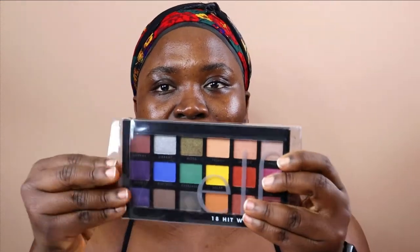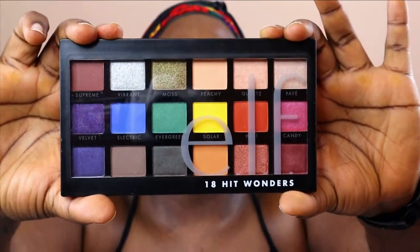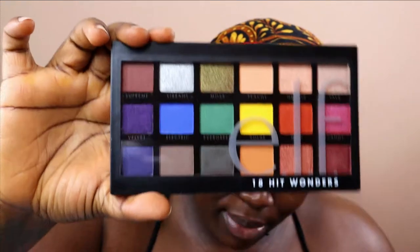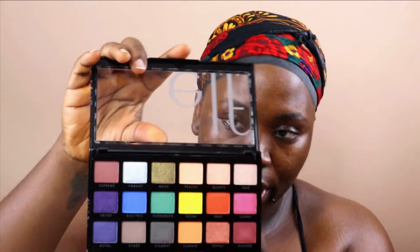I picked up this beautiful ELF palette — the 18 Hit Wonder Eyeshadow Palette by ELF. I think this was the most expensive thing I bought at $14, which actually means the ELF foundation was cheaper. I'm going to be using this palette for today's look. I also picked up Maybelline Blackest Black eyeliner because I want to do a smoky eye, and I've heard some great things about this specific eyeliner.